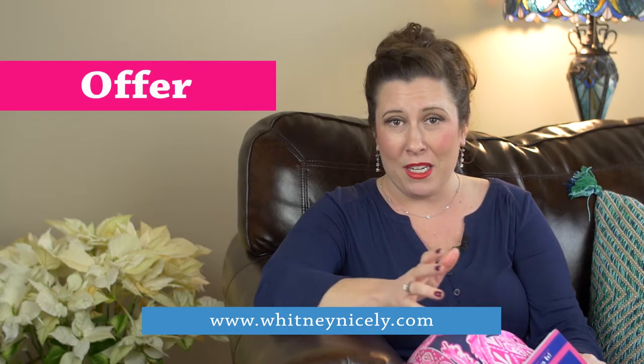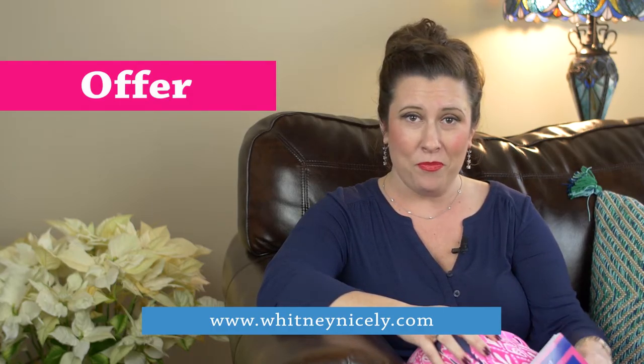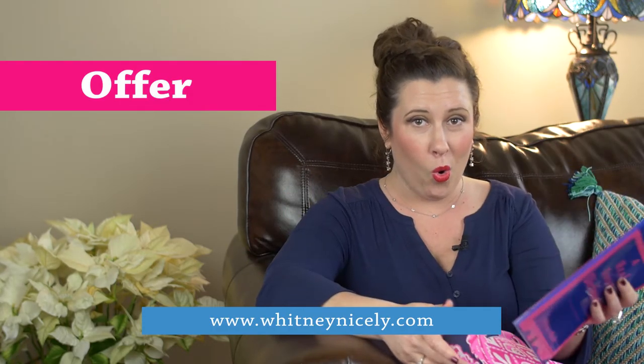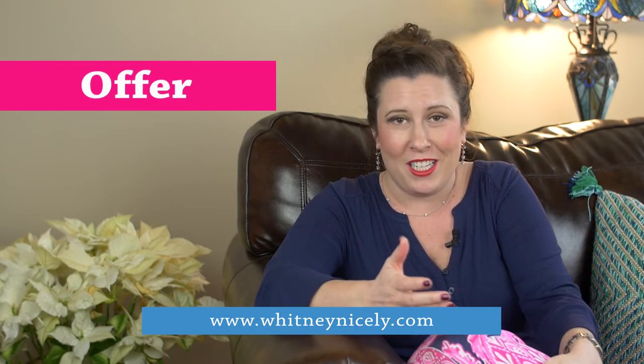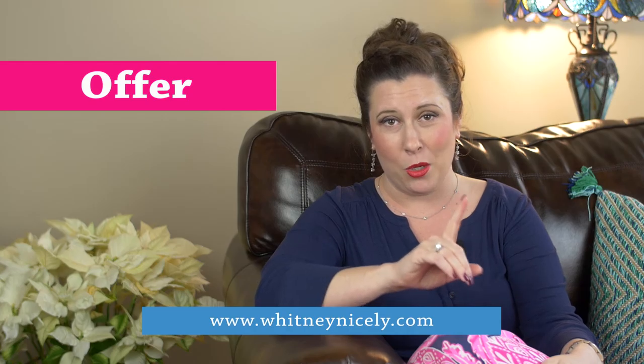If you have any questions, let me know. You can go to WhitneyNicely.com to order our dictionary or go to the start tab to book a call with me. I'd love to teach you how to make multiple offers on a single piece of property.